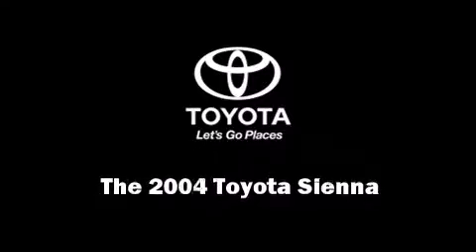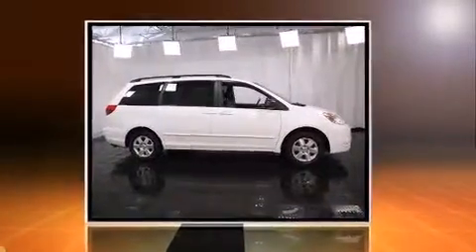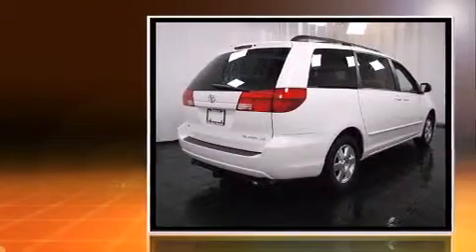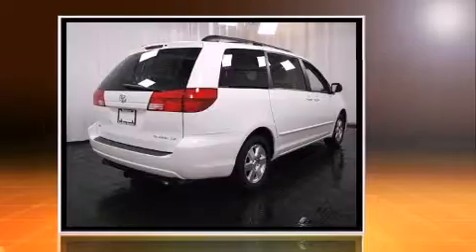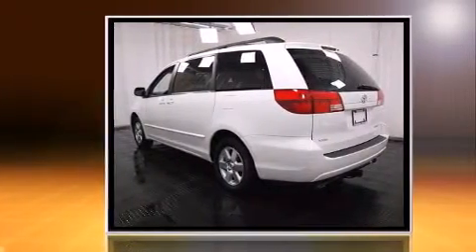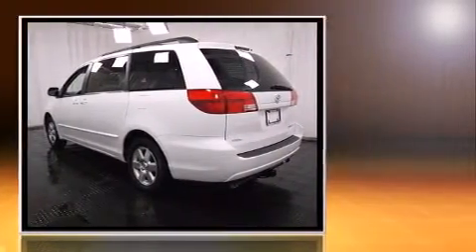Sensibility and practicality define the 2004 Toyota Sienna. This seven-passenger van is still under 75,000 miles. It features an automatic transmission, front-wheel drive, and a 3.3-liter six-cylinder engine.